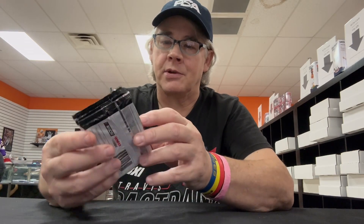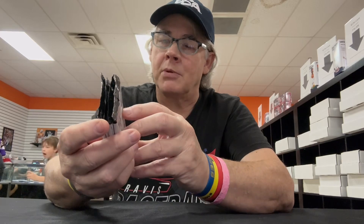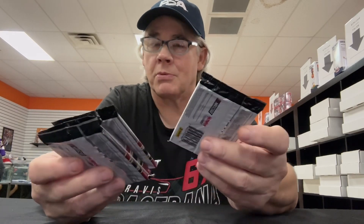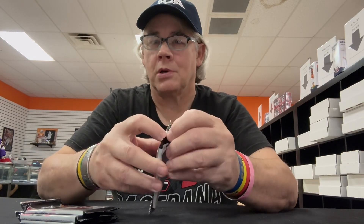Maybe we'll get something cool, maybe we'll get a one-on-one, maybe we'll get an auto. There is one thick pack here but there could be a dud in there for all we know, we will see what we get. I just had them randomly hand me the packs so who knows what we're going to get. So let's get started with pack number one.